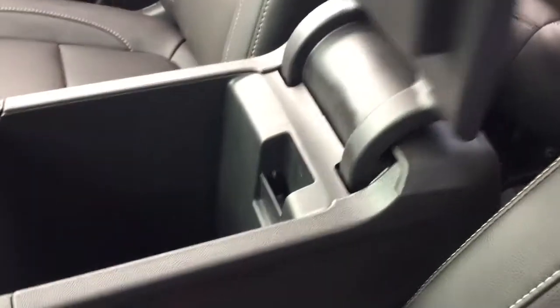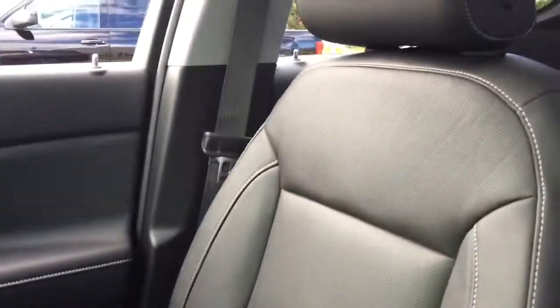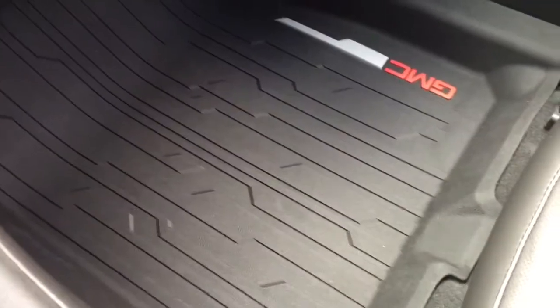Moving along to the leather wrap center console, here is the interior area of it. The vehicle has perforated leather seating which is quite nice, and the wood grain trim continues along the side doors. As mentioned before, the Bose premium sound system is here, and you can also take a look at the GMC branded floor mats.